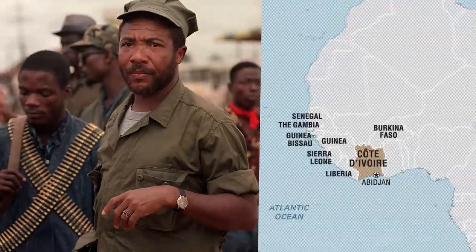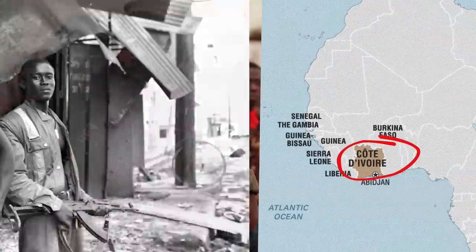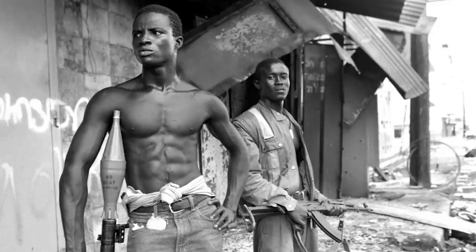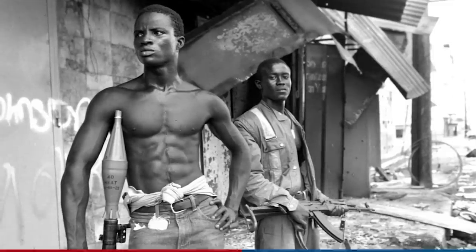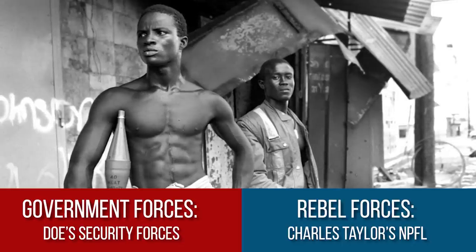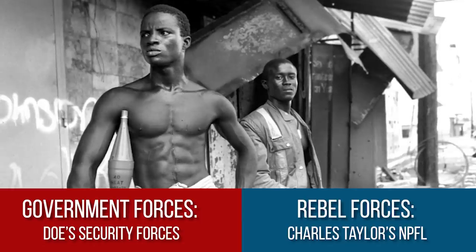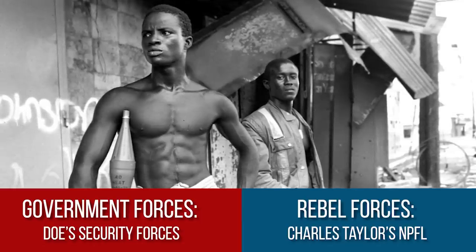During this time, Taylor trained in guerrilla warfare, and once he was ready, he relocated to Côte d'Ivoire. Gathering exiled and disaffected Gio and Mano people into an army named the National Patriotic Front of Liberia — or the NPFL — Charles Taylor then invaded Liberia, kicking off Liberia's First Civil War in December 1989.